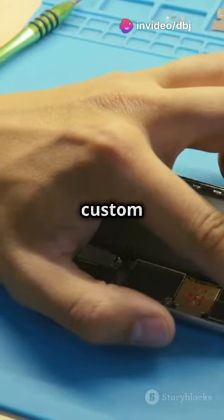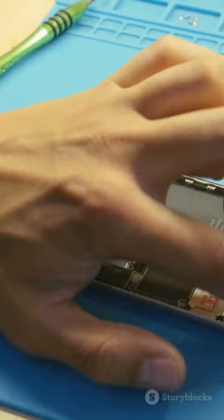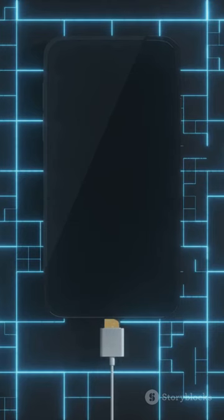Under the hood, we've got a custom Tesla chipset promising lightning-fast performance and efficiency. Multitasking, gaming — no sweat.